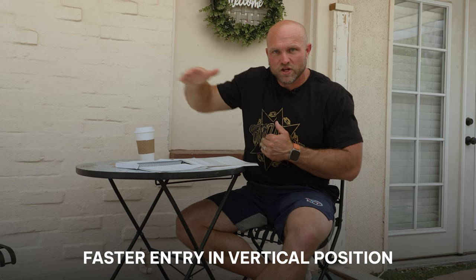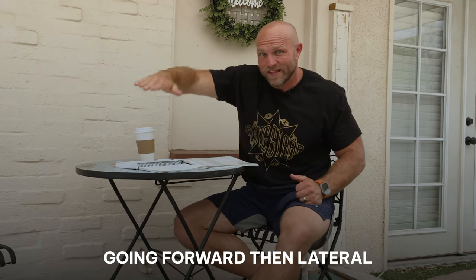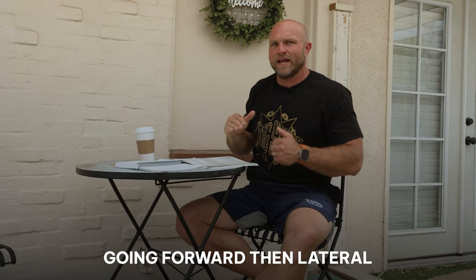The hand position was noticed to have a much faster entry in a more vertical position — going forward and then lateral, almost turning the hand in. You can see that this minimizes drag. If you enter the water with a flat hand, it creates a massive amount of drag. But if you're a little more vertical on that entry, there's less drag because the surface area won't be as large.